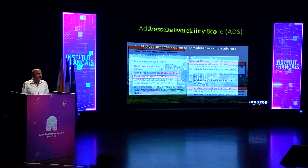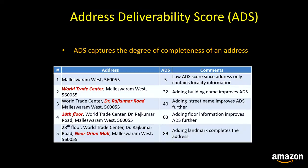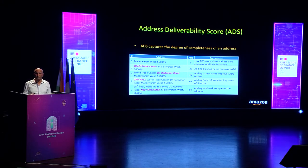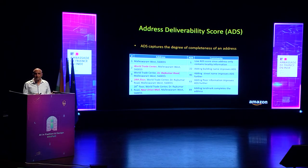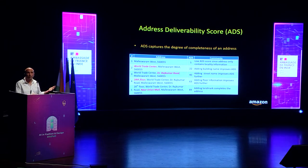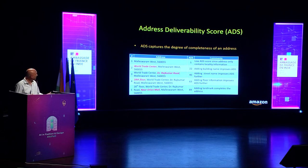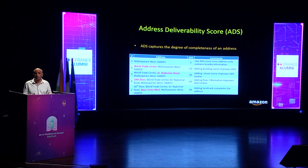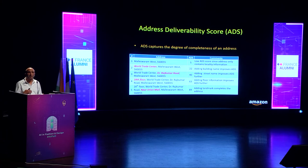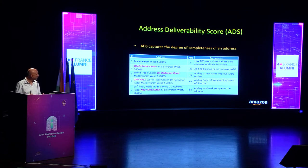To identify poor quality and incomplete addresses that are difficult to deliver to, we've come up with the notion of an address deliverability score (ADS). For each address, the ADS captures the degree of completeness — more complete addresses have higher ADS scores. For example, an address like 'Malleswaram West' has a low ADS score of 5, but once you add building name, street name, floor information, and landmark, the ADS score goes up to 89.